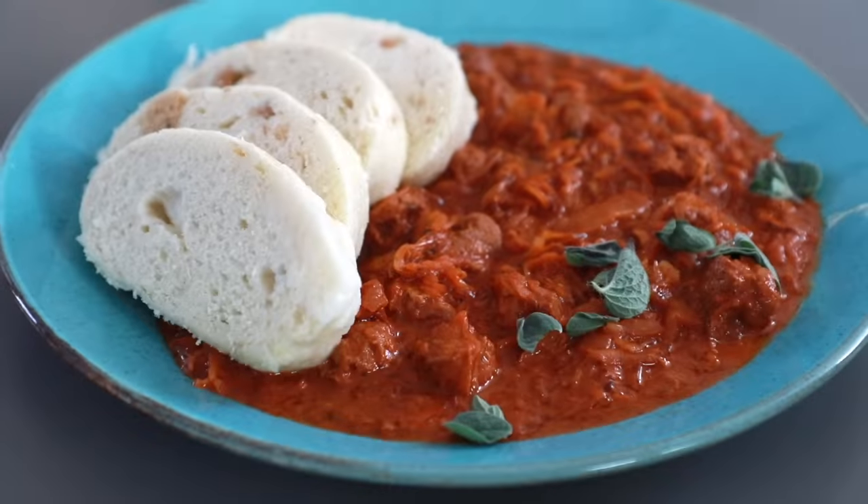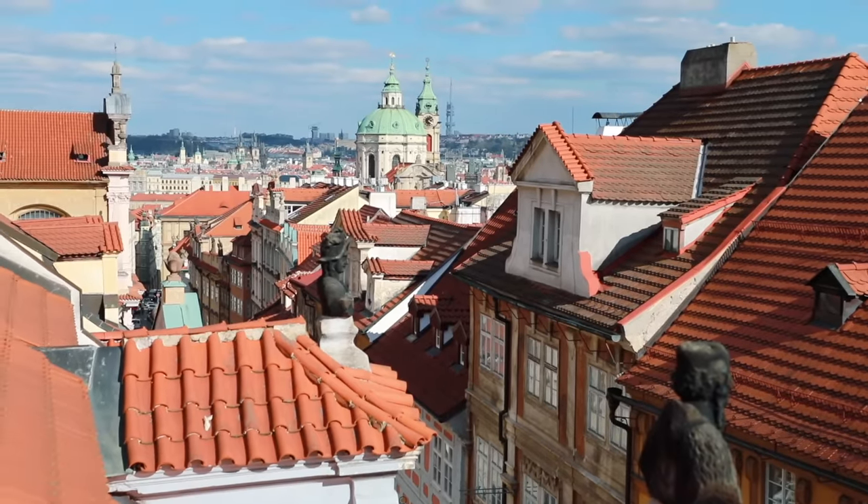Yes, you can tell it's not meat, but I don't think we're here because of meat. We're here for great food, great view, and great service.